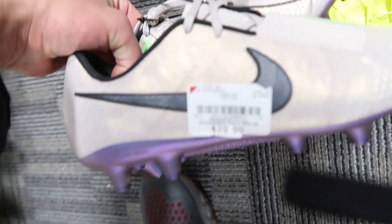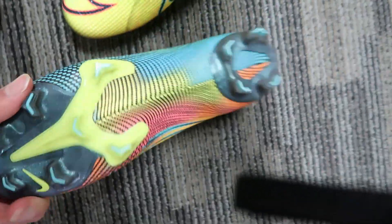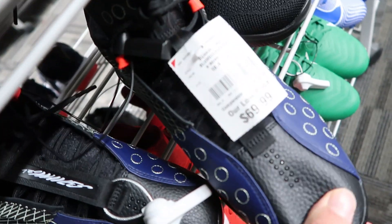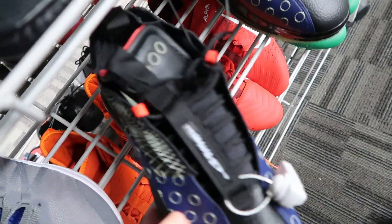Got a pair of the Korea Prestos, size extra extra small. We got some Elites, the Phantom Venom in the AG sole plate, and some Vapor 13 Elite MDS — we were finding a couple of these a while ago. Got a pair of the ISPA 720s at $70 too — that's crazy, I've seen a couple of these in passing.